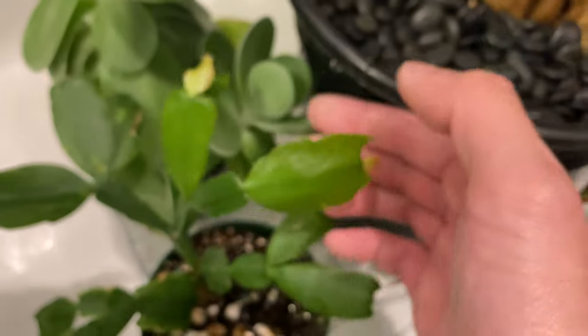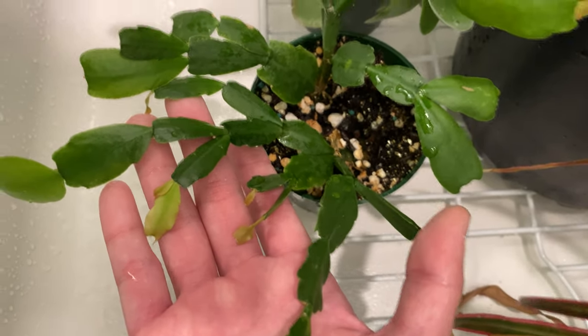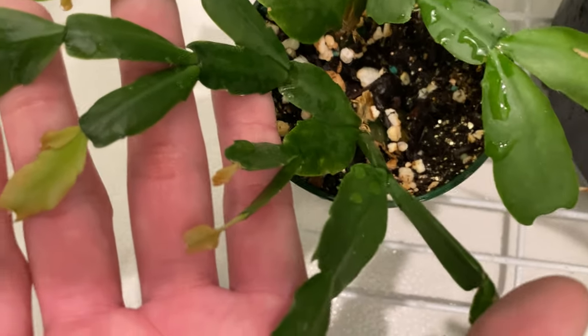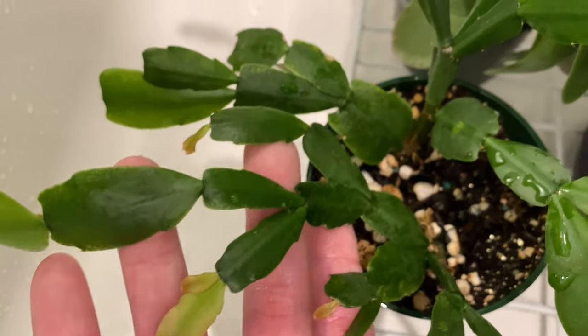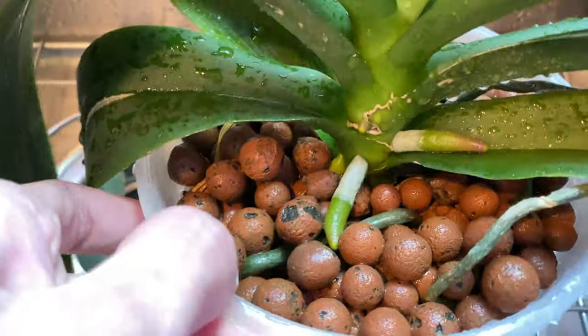Here's the Easter cactus with all the new leaves forming. And of course the phalaenopsis with all the root growth.